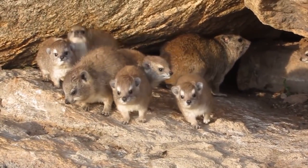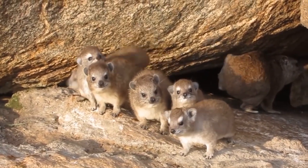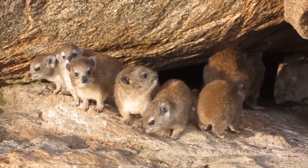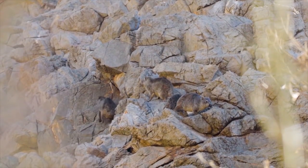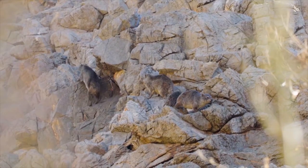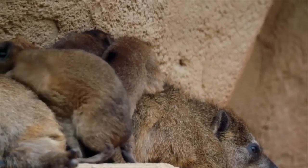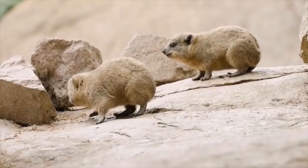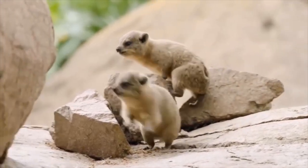Hyraxes are also very complex in their social groups due to their intelligence. An example of this is their ability to display 'structural balance.' It's a very complicated psychological topic, but to put it in the simplest terms possible — so I can hold your Zoomer attention span; don't be offended, I have the same problem, I am one of you — structural balance is where the phrase 'the enemy of my enemy is my friend' comes from.